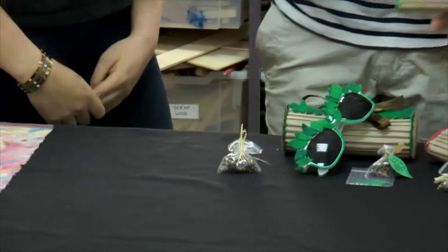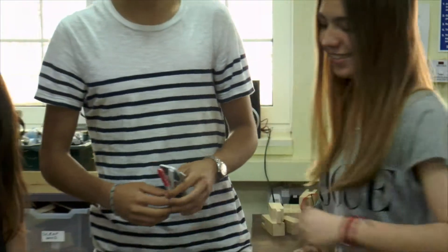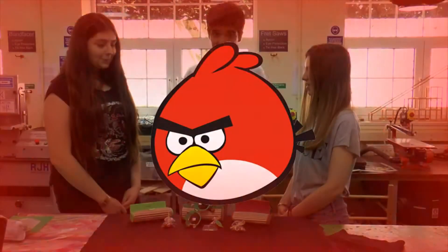Our first case is a basic case, which is stylish and sustainable. Our second case was designed with teenagers in mind. We wanted a case that could fit into someone's pocket, so we designed our compact case. Sponsored by Angry Birds.